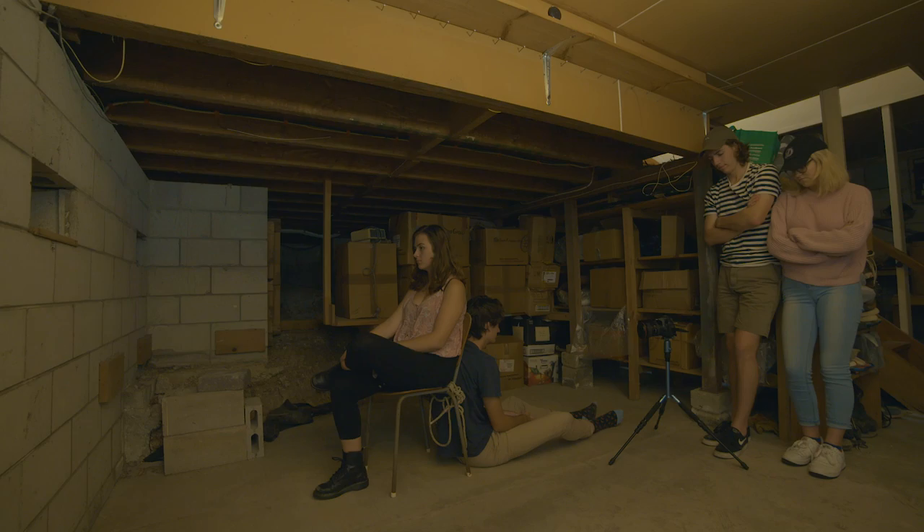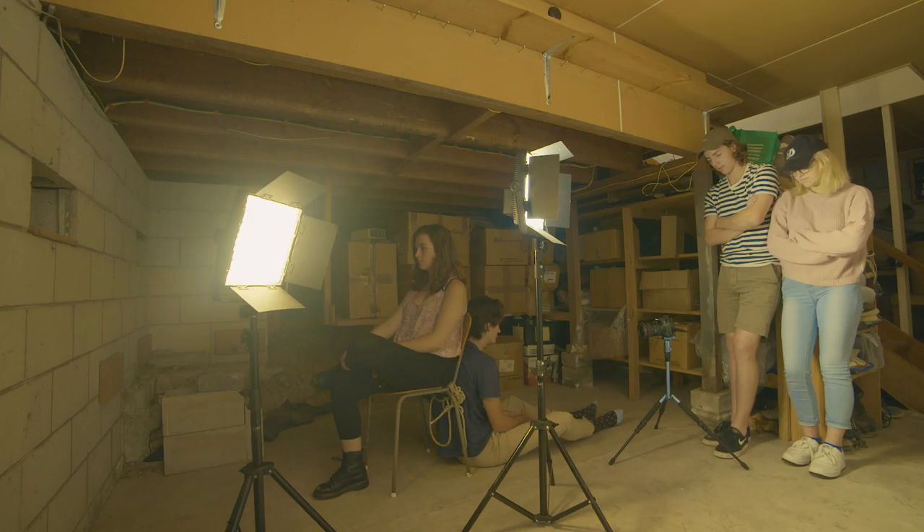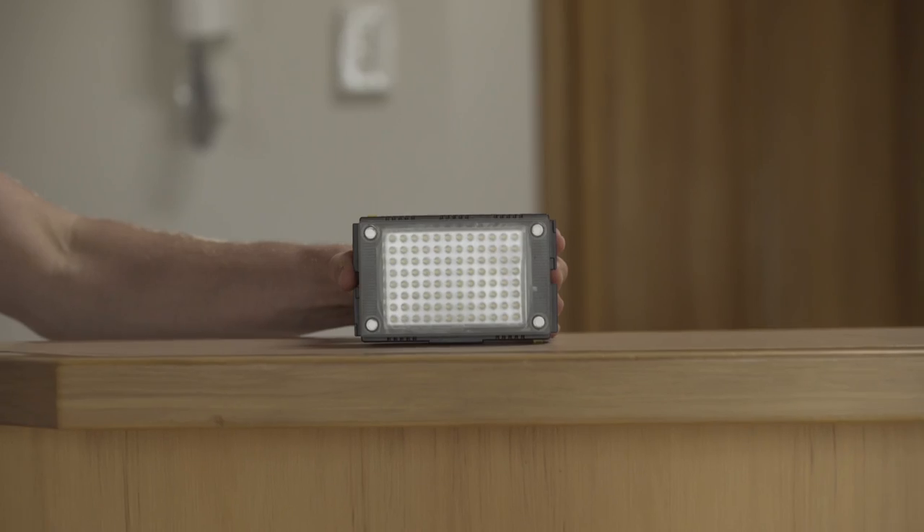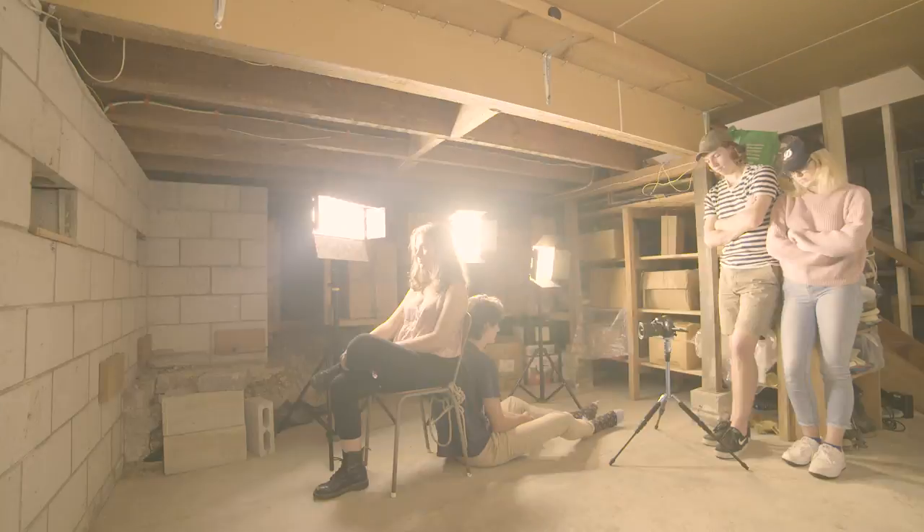Another crucial part of filmmaking is lighting, as it sets the tone and the mood for the film. Experiment — try using different types of lights, whether that's household lamps, torches, candles, or LEDs. And just remember to always light the eyes, as they're the window to the soul and what connects your audience to the story.